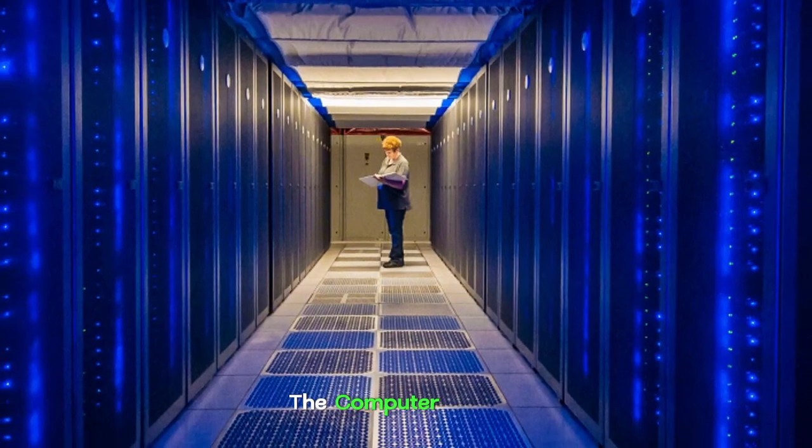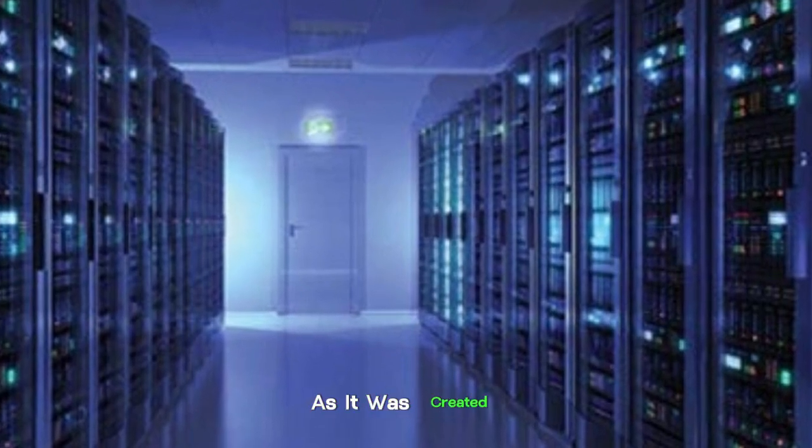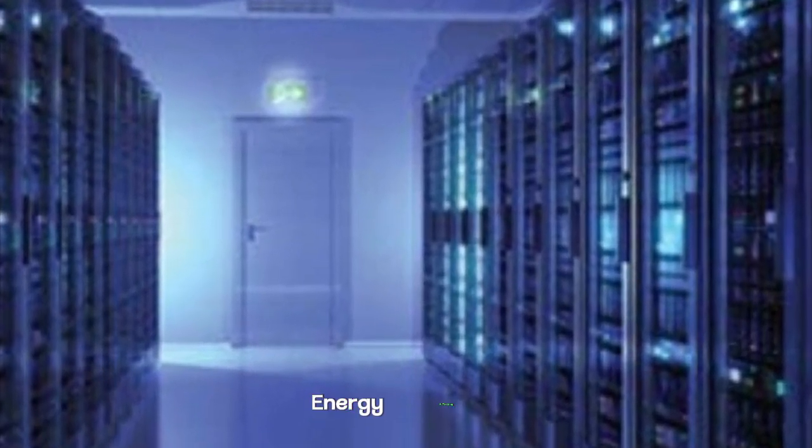Despite how much the computer can do, it doesn't consume much energy at all, as it was created with a focus on energy efficiency.